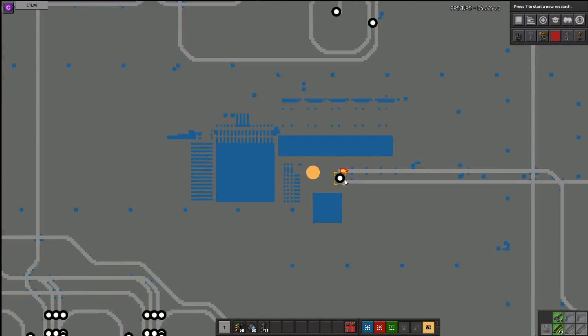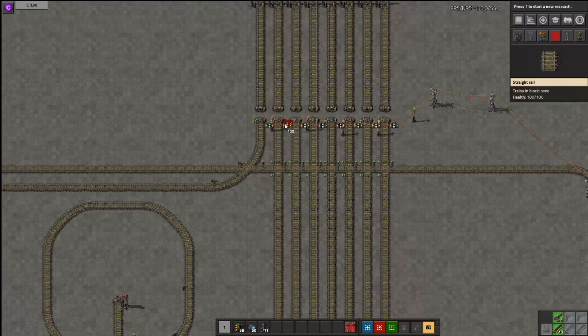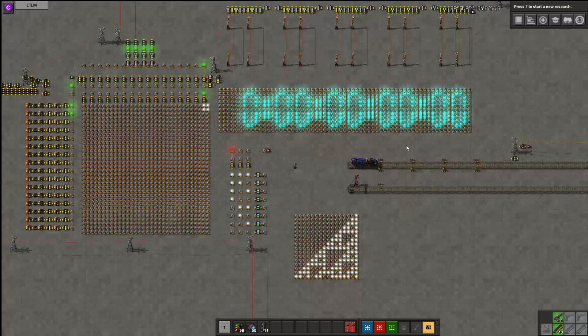The reason this is called Rule 110 is because of what I'm about to do. If I turn the number 110 into binary, we get 0, 1, 1, 0, 1, 1, 1, 0. So first I have to plug that in up here. Then I have to set my initial condition trains, which I've already done up there.